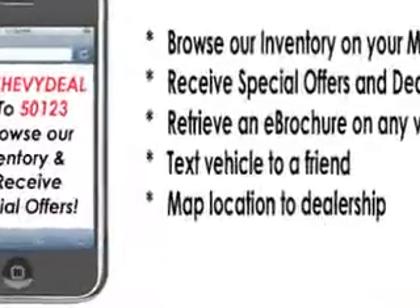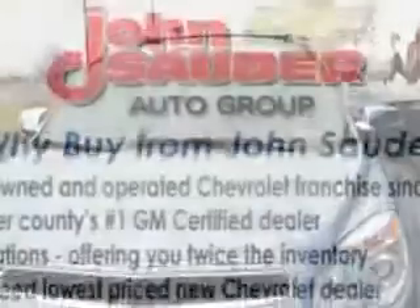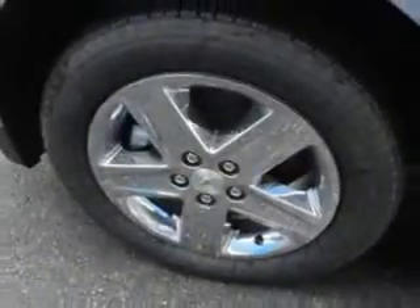Halogen headlights, traction control with trailer sway control, ambient lighting, auxiliary audio input, iPod, auto dimming inside rear view mirror, electronic stability control, and much more. Enjoy the drive and have peace of mind in this 2014 Chevrolet Equinox.